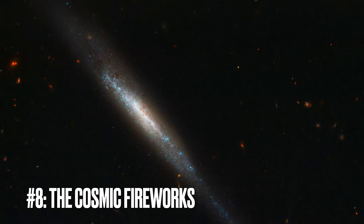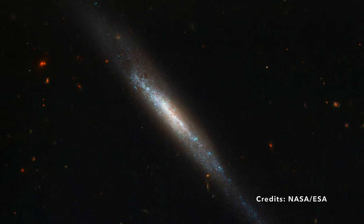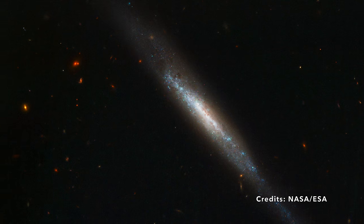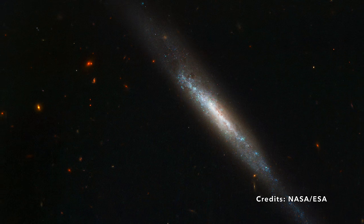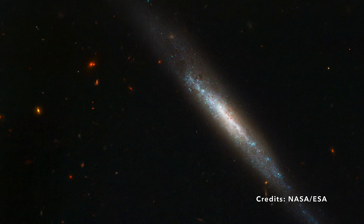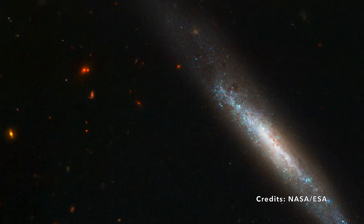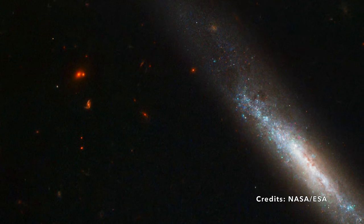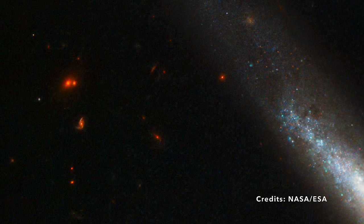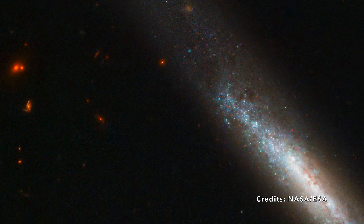Image number 8: The cosmic fireworks in IC 755 — a window into supernova SN 1999. Imagine pointing the James Webb Space Telescope towards a distant smudge in the night sky. What you see isn't just a cloud of stars, but an entire spiral galaxy turned on its side, stretching like a cosmic ribbon across the universe. This is IC 755, a spiral galaxy so far away that its light takes 70 million years to reach us, hidden within the constellation of Coma Berenices. In 1999, observers at the Beijing Astronomical Observatory noticed one of its stars suddenly become incredibly bright — they had witnessed a supernova explosion, christened SN 1999.